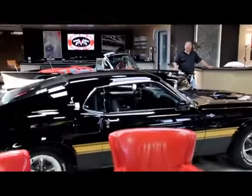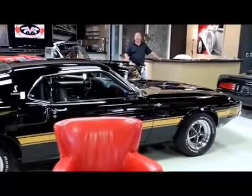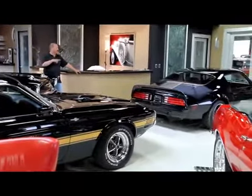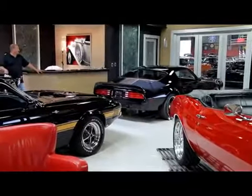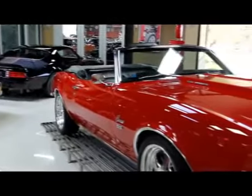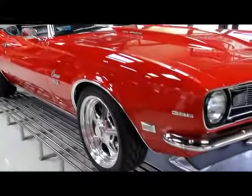We've got a Shelby GT500 rotisserie restored — absolutely gorgeous, put right back to the same way Carroll Shelby built them. We've got a 74 Trans Am — that thing is absolutely beautiful with a nice straight black paint job on it. We've also got a gorgeous Resto Mod 68 Camaro convertible with a big block in it.